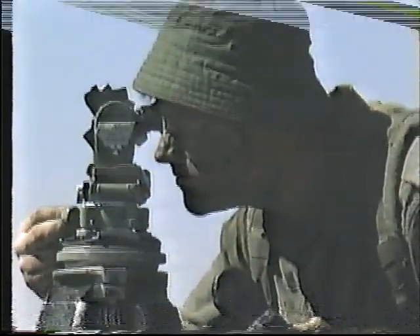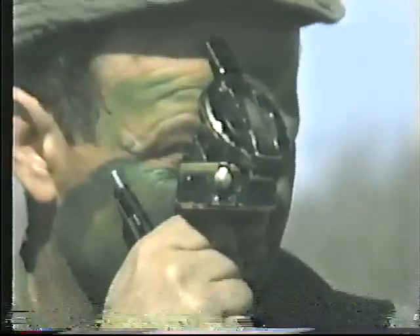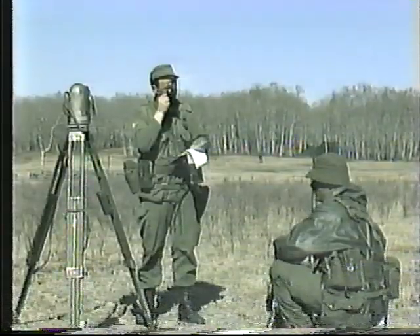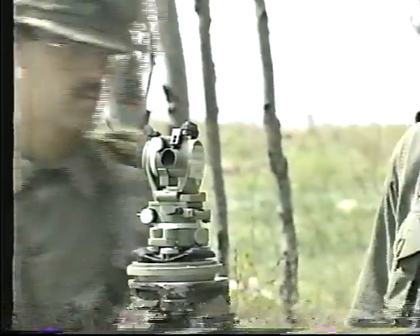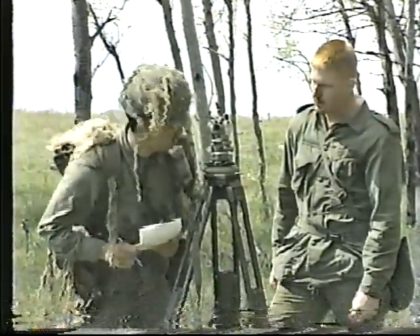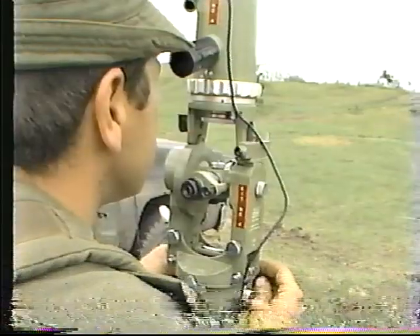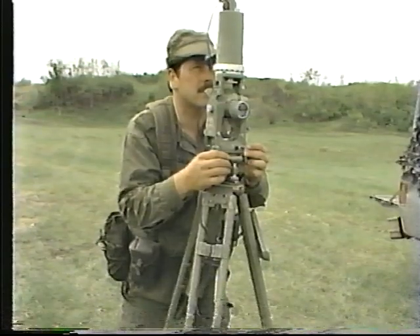The survey section has a small command post and five survey pairs. Their main tasks are to provide accurate direction, location, and height data to the gun areas, and to equipment groups that will place all fire units and target acquisition elements on a common grid, and fix registration and control points.